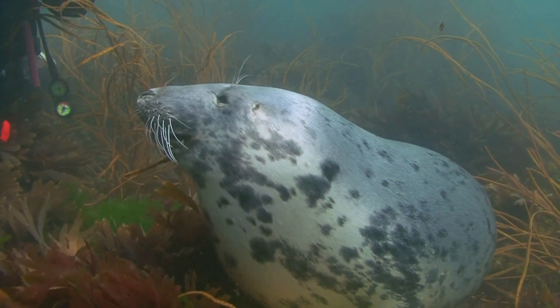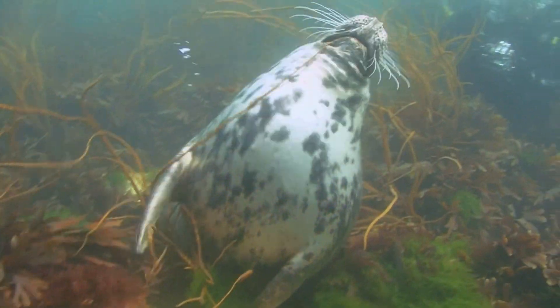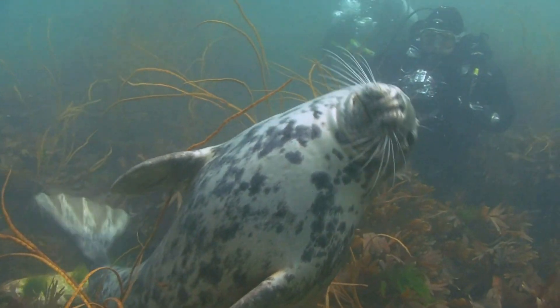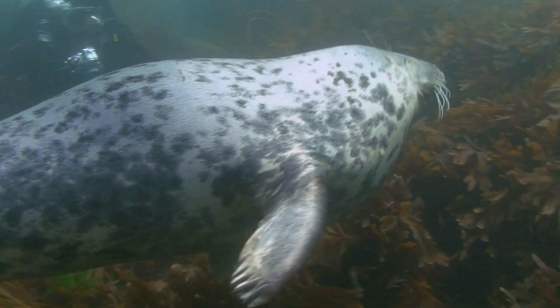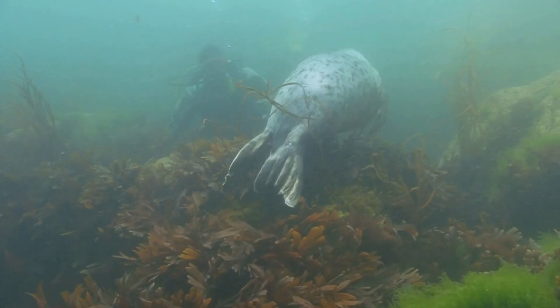Seals can hold their breath for a long time underwater. Some seals can dive very deep and stay underwater for up to two hours. They have special blood and muscles that store oxygen and let them use it slowly.